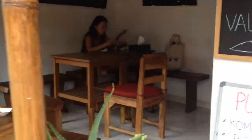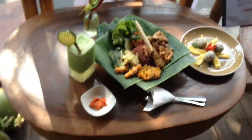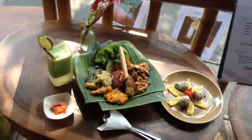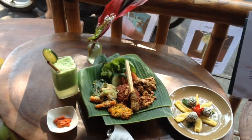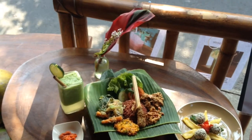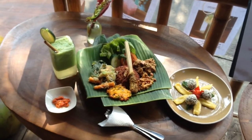I'll just show you the food once more. I can't wait to dig into this. Hope you like this video — just press like, share with your friends, and if you want to subscribe for more videos please do. Thanks for watching, bye!